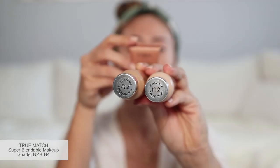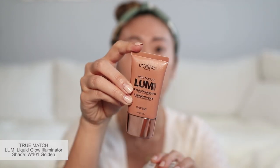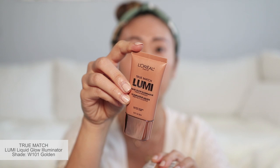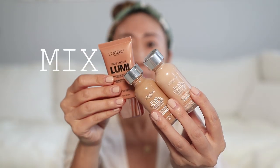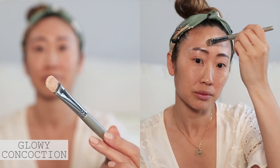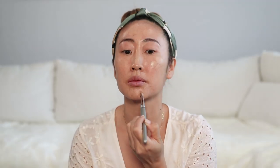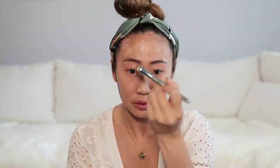Then I mix the True Match Super Blendable Foundation in the shades N4 and N2, as well as the Lumi Liquid Glow Illuminator. I call this my glowy concoction to achieving that natural yet dewy finish. I start applying with my foundation brush and then transfer some of the concoction onto my makeup sponge and start tapping and blending into my skin.